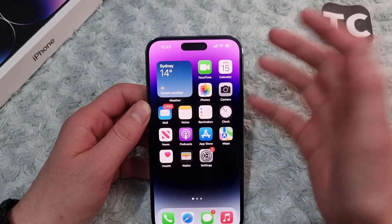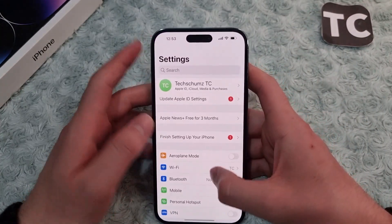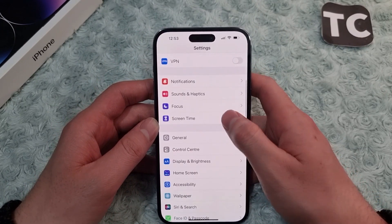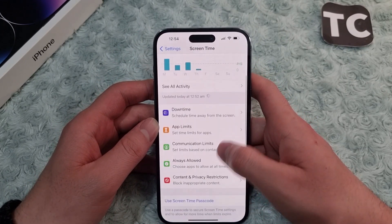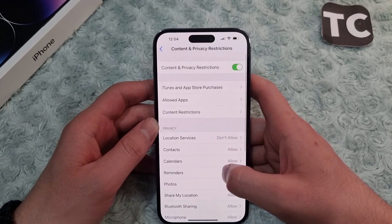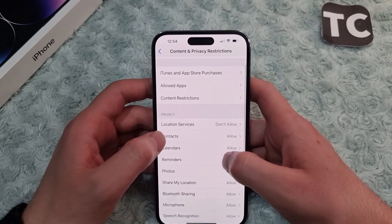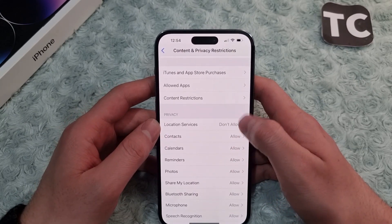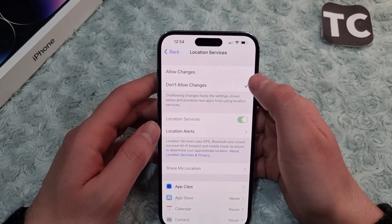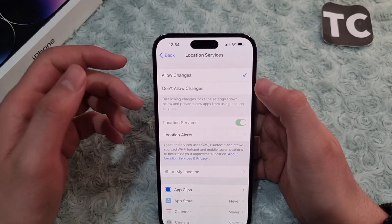If it's still not working, check whether your location is restricted in Settings. Go to the Settings app, scroll down and tap on Screen Time. In the Screen Time settings, scroll down and tap on Content and Privacy Restrictions. Under Privacy, find the option for Location Services and tap on it.